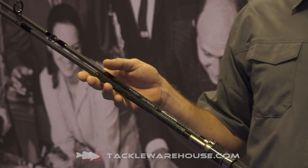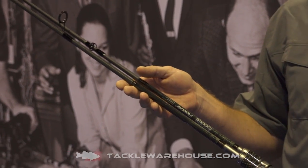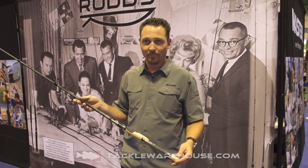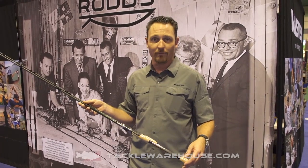We have a seven foot medium and seven foot medium heavy in both spinning and casting. You'll find these rods at Tackle Warehouse for $49.99, backed with a five-year warranty. You can read more at roddyfishing.com.